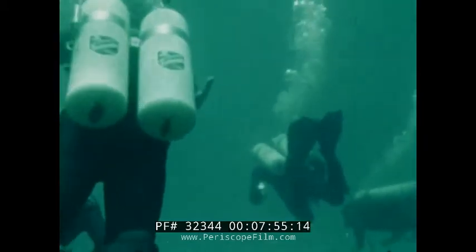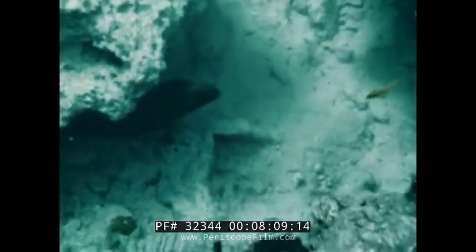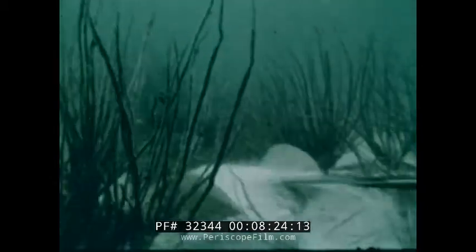Daily, the aquanauts emerge into the open sea. Slowly, each man becomes accustomed to this new environment from which he cannot escape without lengthy decompression. They collect sand, coral and sea bottom samples for the purpose of making a detailed geological map of the ocean floor.